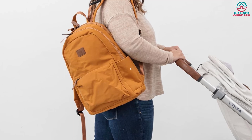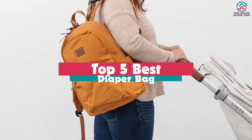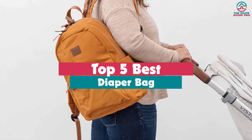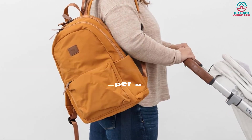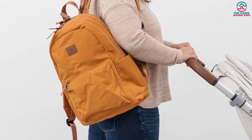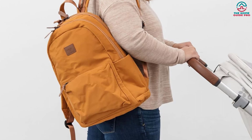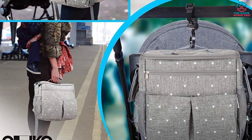Hey guys, in this video we're going to be checking out the top 5 best diaper bags that are available on the market for their true quality. Through extensive research and testing, I've put together a list of options that will meet the needs of different types of buyers. So whether it's price, performance, or its particular use, we've got you covered.